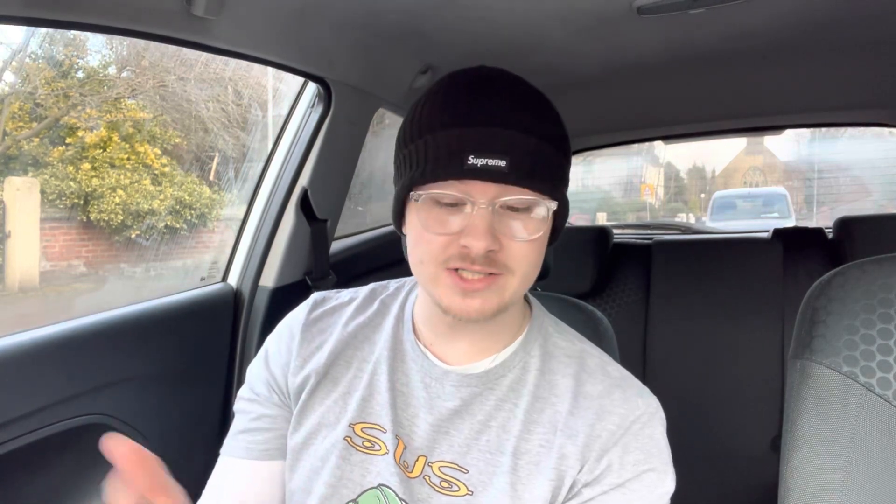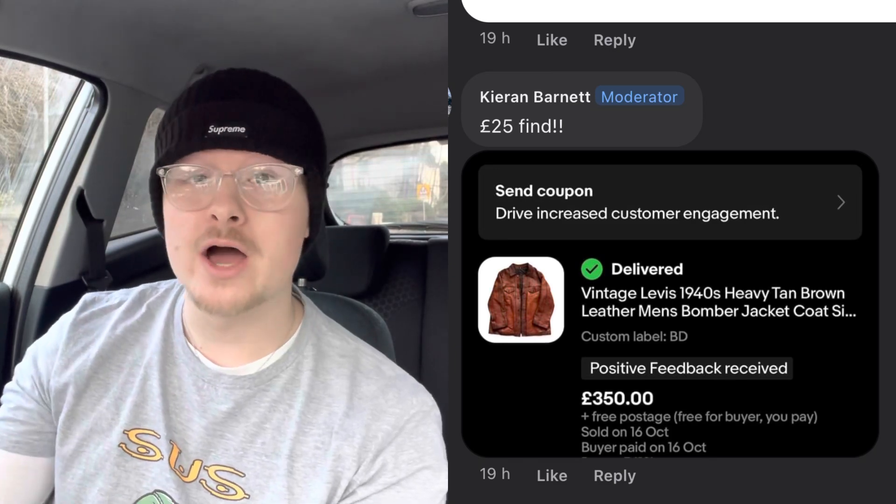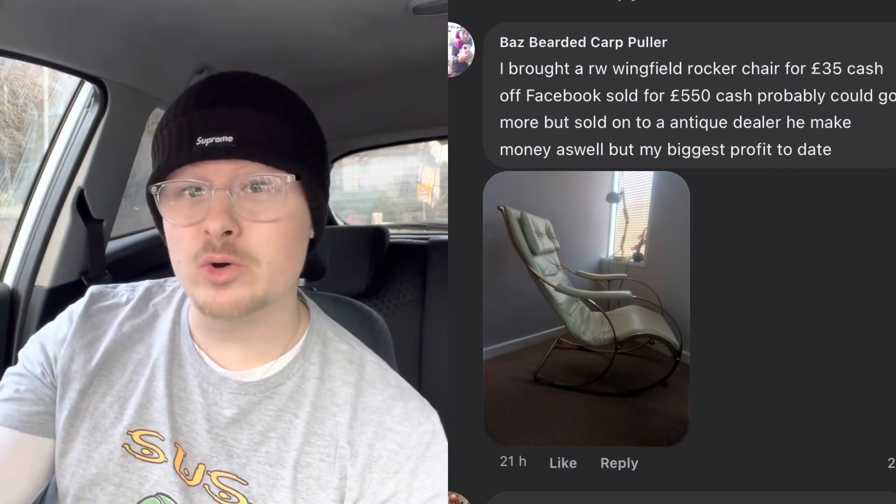Next up, Kieran from Rummage Around paid £25 for a vintage Levi's 1940s leather jacket and got £350 for that — a great flip. We've also got Baz on Facebook who picked up a Wingfield Rocker Chair for £35 cash and sold it on Facebook for £550. Another item I probably wouldn't be looking for, but now I will be keeping my eye out.